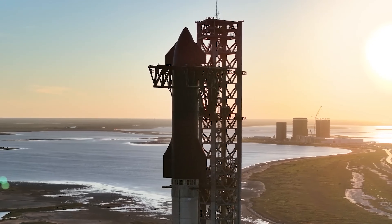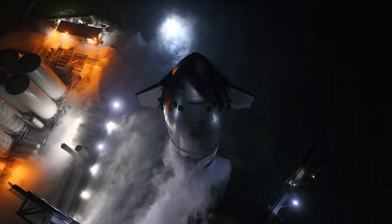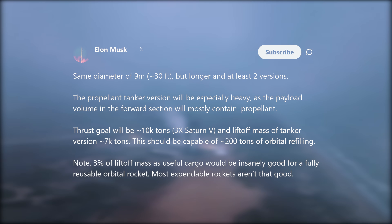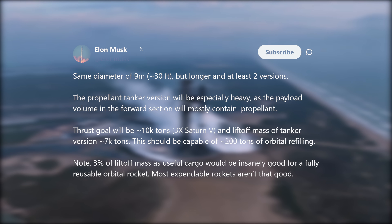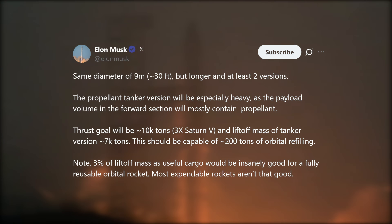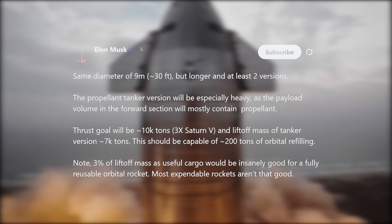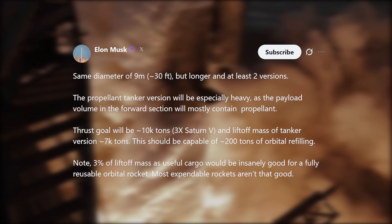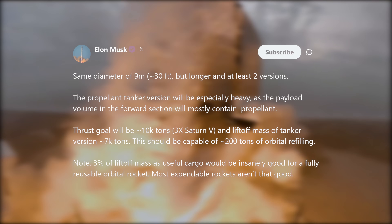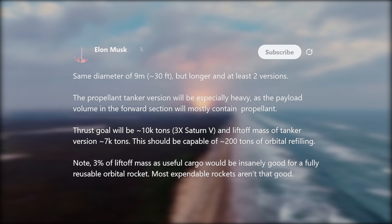The tanker is designed to carry a large amount of propellant, with its payload volume primarily dedicated to storing fuel. In 2024, Elon Musk shared an update on the Version 3 Starship tanker, stating: the propellant tanker version will be especially heavy, as the payload volume in the forward section will mostly contain propellant. Thrust goal will be approximately 10,000 tons — three times Saturn V — and liftoff mass of the tanker version approximately 7,000 tons. This should be capable of approximately 200 tons of orbital refilling. Note: three percent of liftoff mass as useful cargo would be insanely good for a fully reusable orbital rocket.